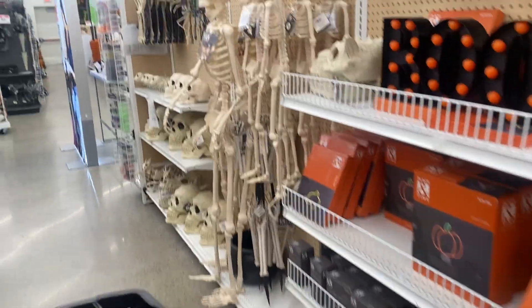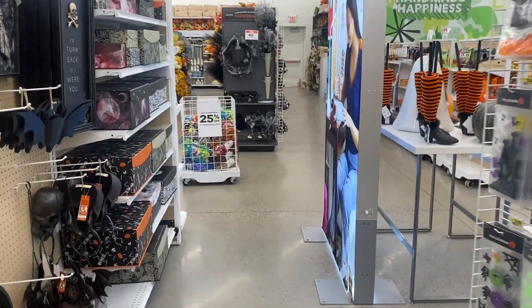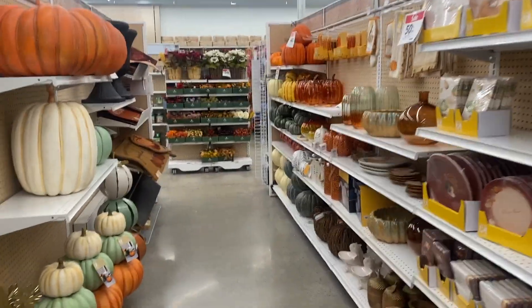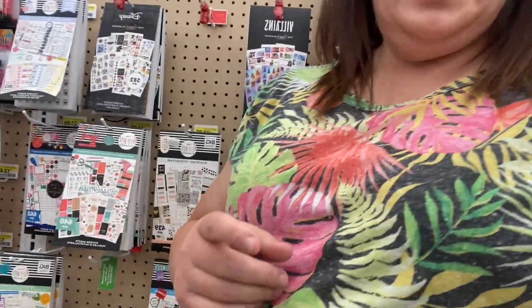We've hit the fall decor aisle but so far I haven't seen any DIY stuff or unfinished wood. I had to stop at my favorite aisle - if you know, you know - and they had stickers on sale, so yes please! Let's keep looking.